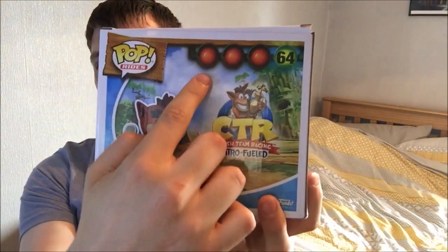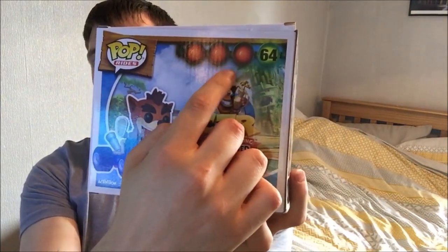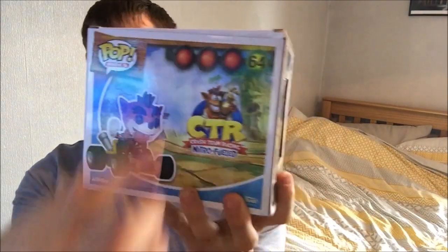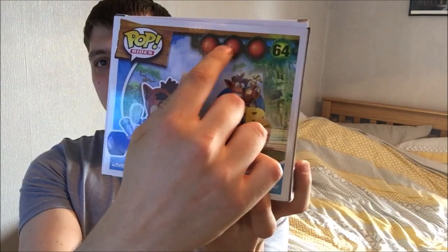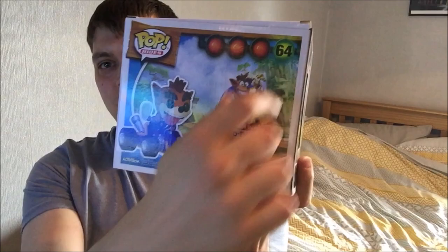I really like how they've done the — you know when you're about to start a race and the counts are going down? And then the greens obviously go. And I've got it as number 64.